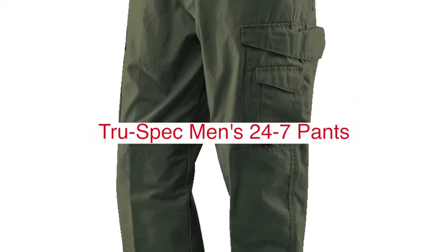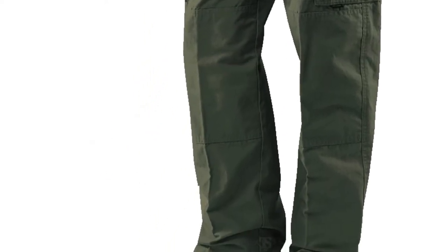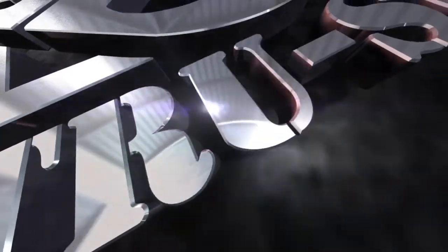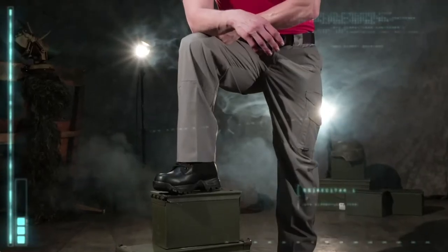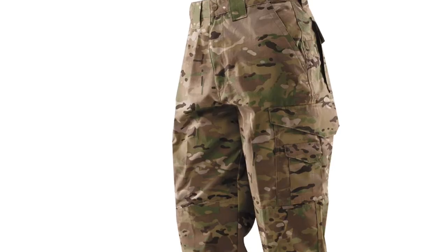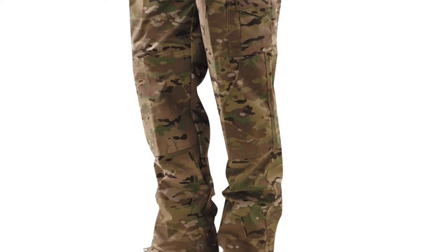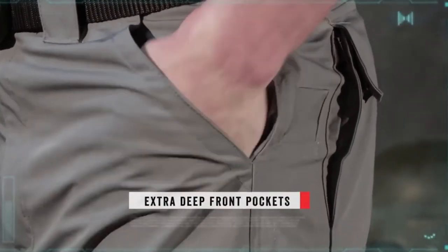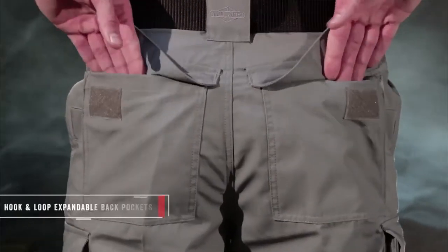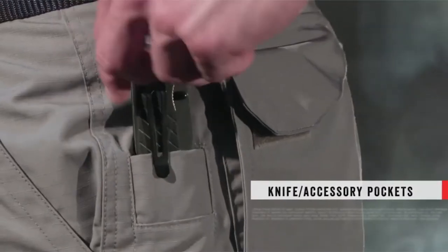The TrueSpec Men's 24-7 Pant is a great option for those who like to be prepared and never want to miss out on an opportunity. These pants will give you enough storage space to store your essentials, such as wallets, keys, or cell phones. They also come with two large front pockets, which allow you quick access when needed.